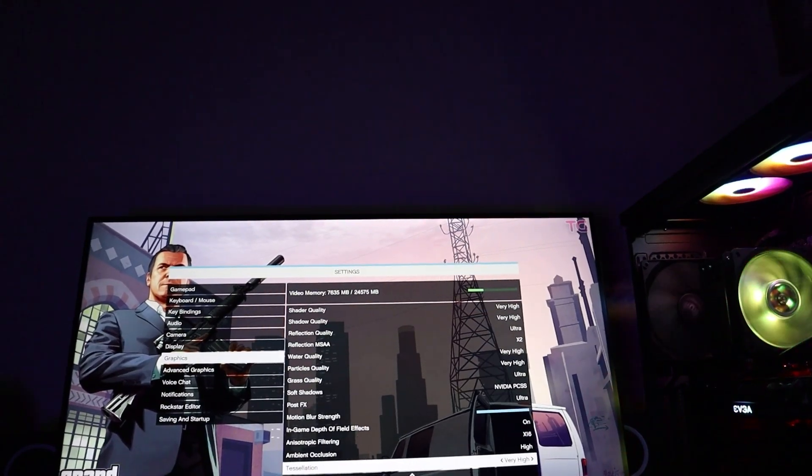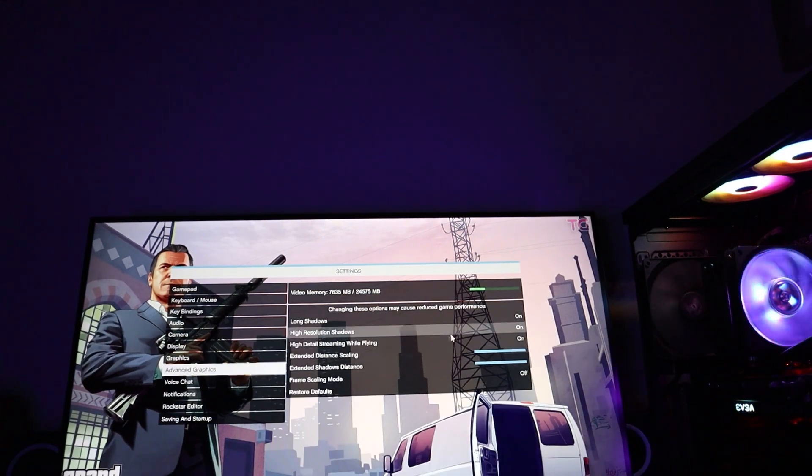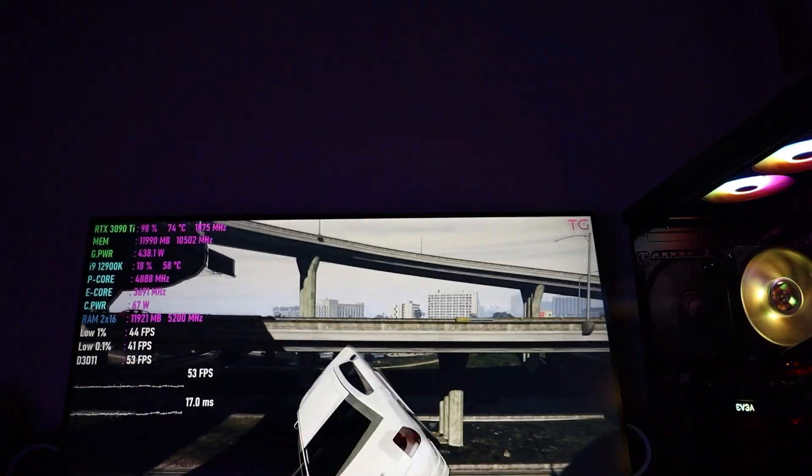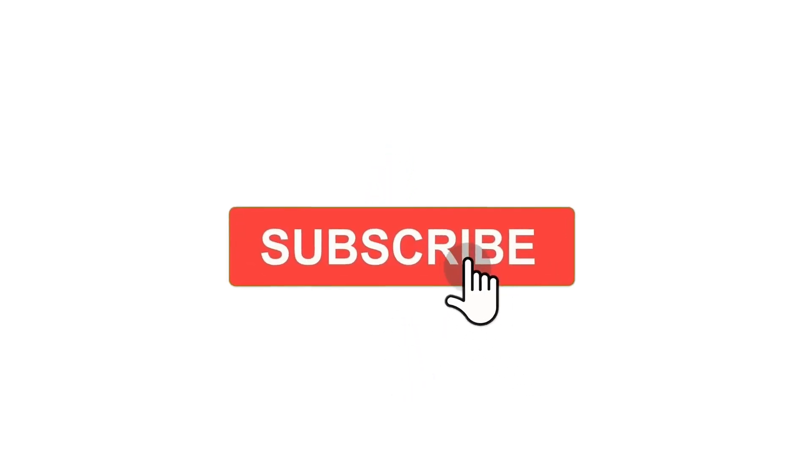Again, if you're interested in seeing any of these monitor unboxings and full reviews, check out the link above or in the description. Before we continue, I want to mention that if you like this video or if this video helps you, please consider subscribing to our channel because it will help us create better content in the future.